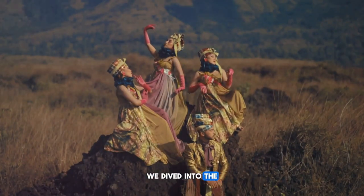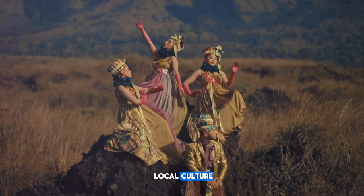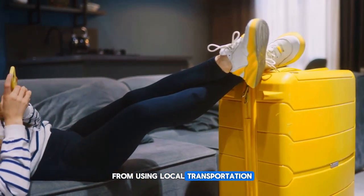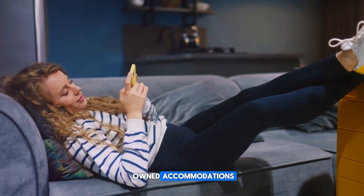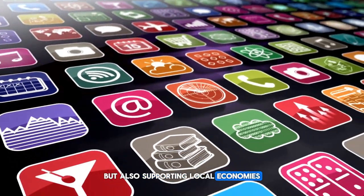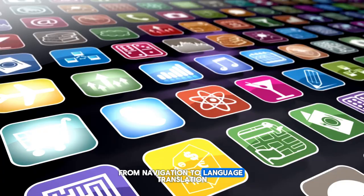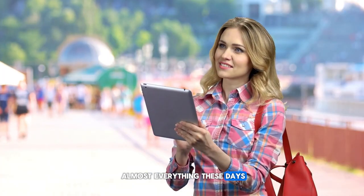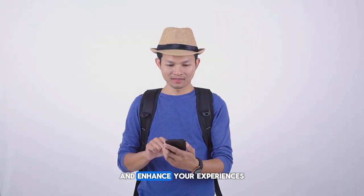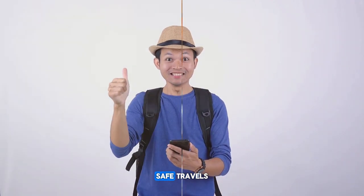Then we dived into the concept of localizing your journey. Immersing yourself in the local culture isn't just enriching, but it can also save you money. From using local transportation to staying in locally owned accommodations, you're not just experiencing an authentic slice of life, but also supporting local economies. Lastly, we explored how to leverage technology — from navigation to language translation, there's an app for almost everything. With these travel hacks in your arsenal, you're well on your way to becoming a savvy traveler. Safe travels!